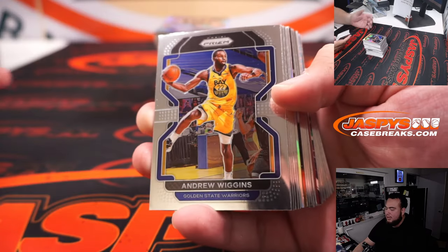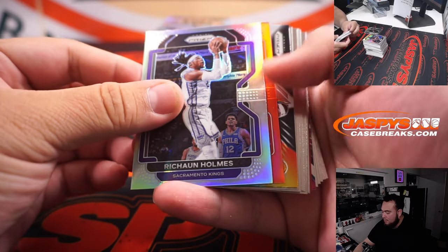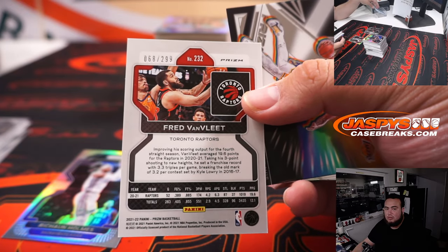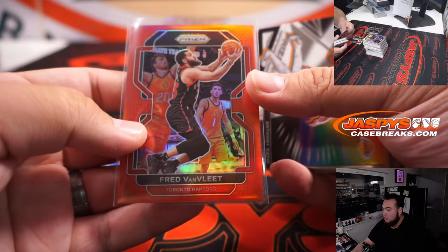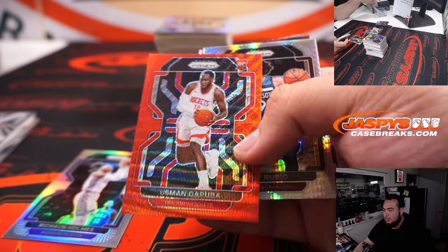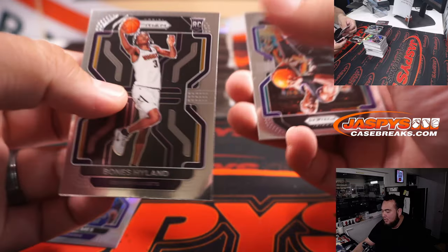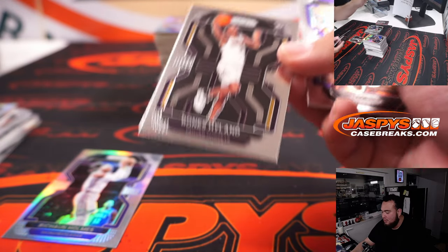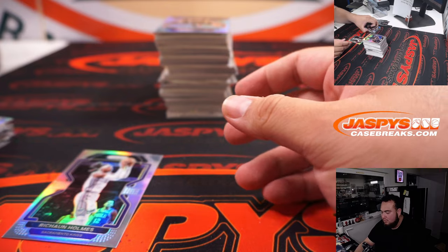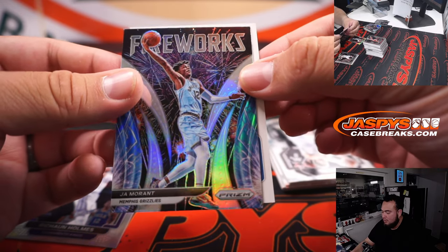All right, here we go guys, let's pull some bangers. We've got a red coming up — Fred VanVleet for Toronto, to 299. Usman Garuba, Ruby Wave. Bones Hyland — I like this rookie as well. He was so hyped in the playoffs, draining those threes. Ja Morant Fireworks Silver, and here we go.